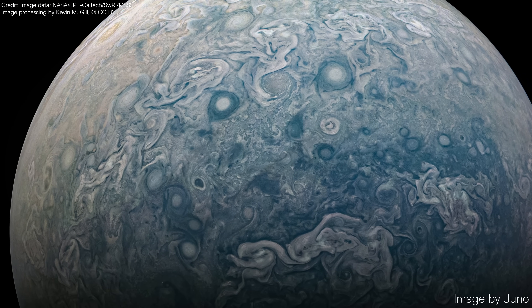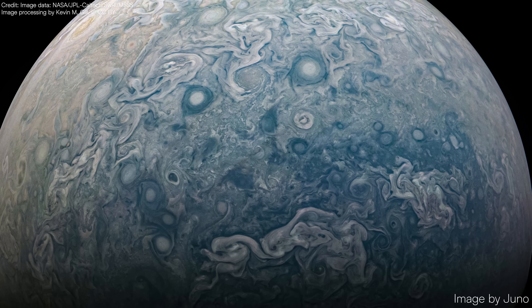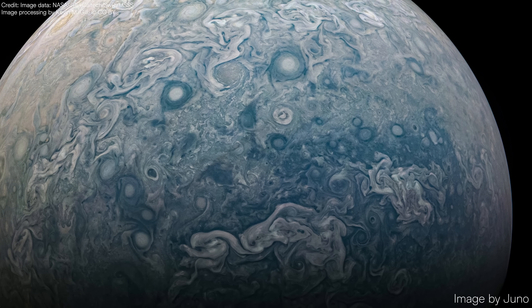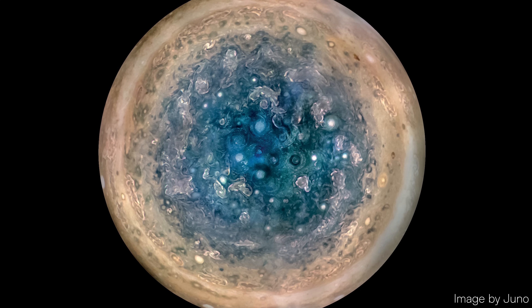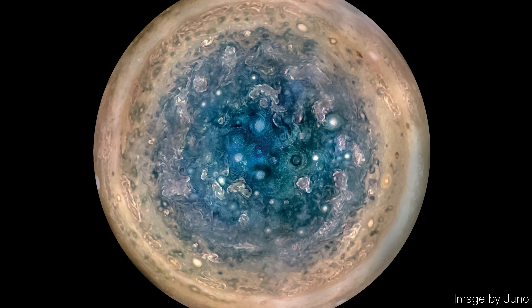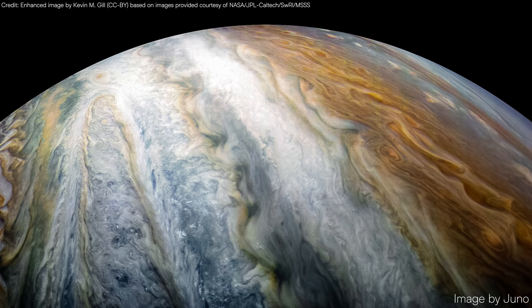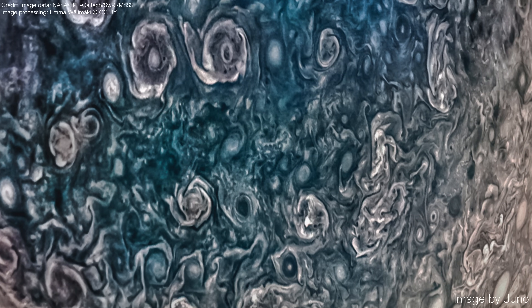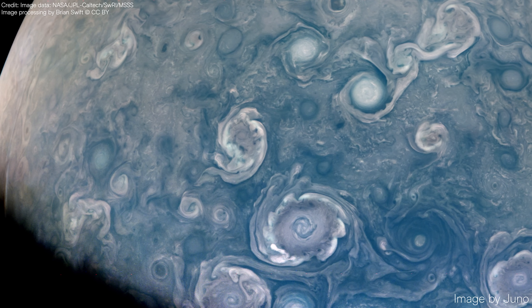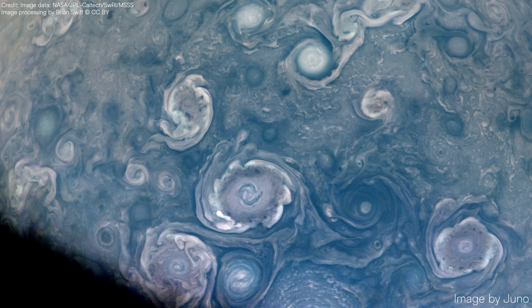As we shift our focus to Jupiter's poles, a striking change in coloration becomes apparent. The poles exhibit a distinctly bluer hue compared to the rest of the planet. This coloration results from differences in atmospheric composition, sunlight scattering, and unique cloud dynamics at these high latitudes. Unlike the banded structure of Jupiter's equator, the poles are dominated by clusters of massive cyclones and anticyclones, forming tightly packed, swirling storm systems. These patterns resemble giant, interconnected vortices.